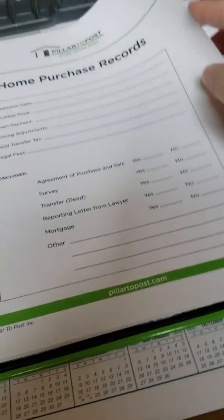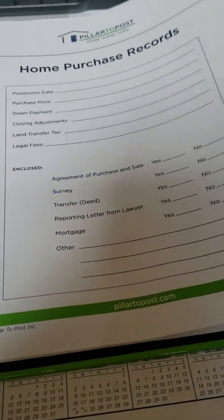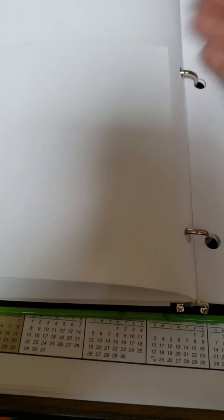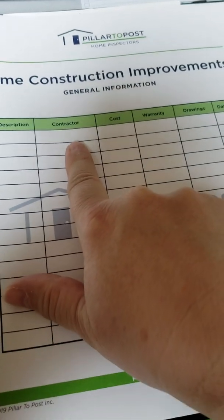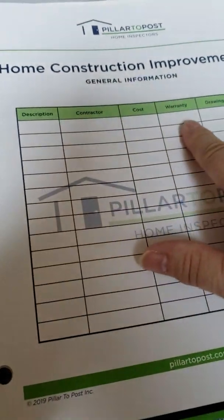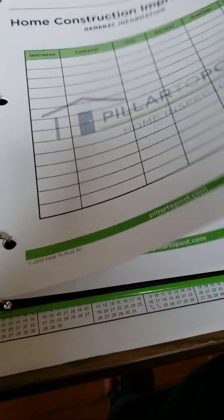There's also a home records packet for you to keep your home records, with a little pouch to store them in. There's also a home construction improvements section with fields for the description, your contractor, how much it cost, whether there was a warranty, and the date — that's an awesome little feature.